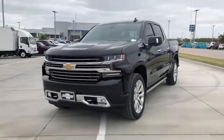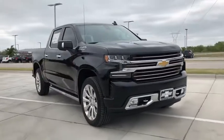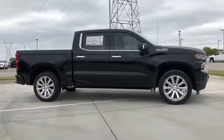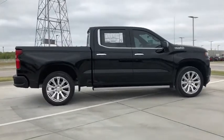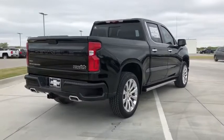Stop by and take a look at the 2020 Chevrolet Silverado 1500 Crew Cab. Thanks to its rigid frame and advanced construction techniques, the Chevrolet Silverado 1500 Crew Cab offers a markedly better ride and handling combination than many of its competitors.